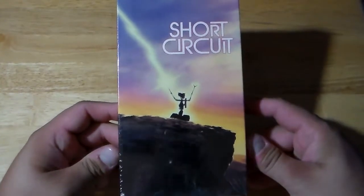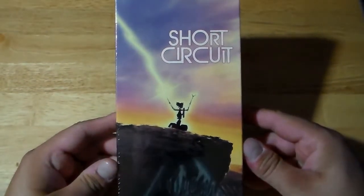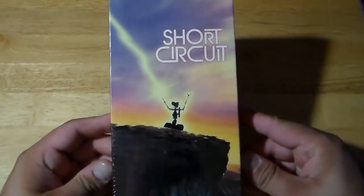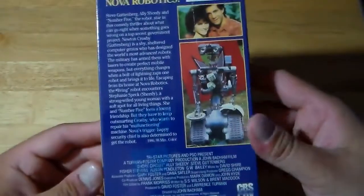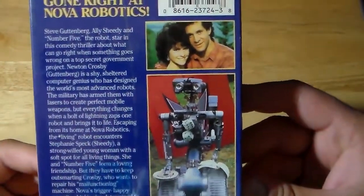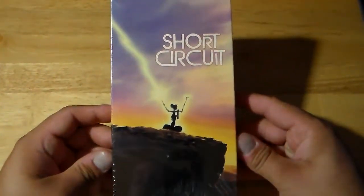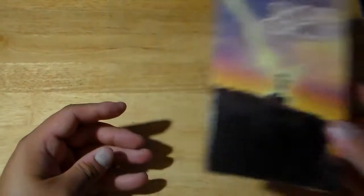The first one I got here on VHS is Short Circuit — sealed, never been opened. I love this movie. I believe this is the original cover art. It blows me away. Something has gone right at Nova Robotics — Ally Sheedy, Steve Guttenberg. CBS Fox Video. Completely sealed. I'm going to be doing a video of my sealed VHS movies, showing you guys every single one that I have that's completely sealed.